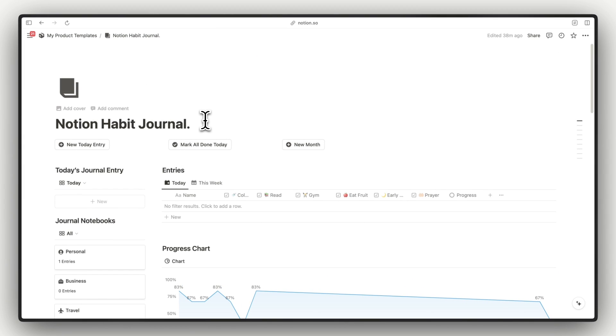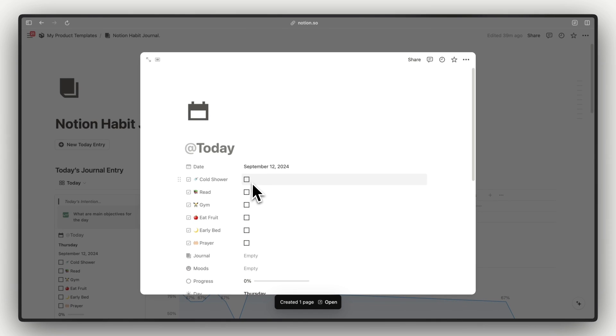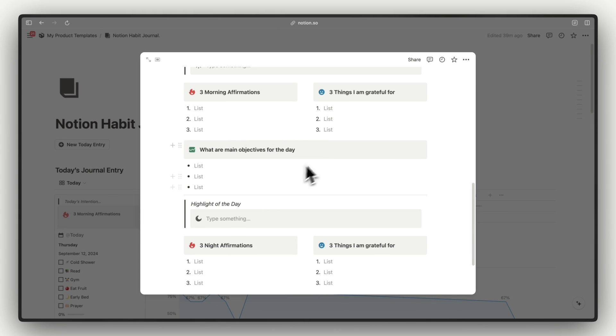Now let's head over and create a new entry for our habit tracker. Every day that you come here inside the Notion habit journal, you just have to click on the 'New Today Entries' button. Clicking it will automatically add a new entry with today's date. You will see all of your habits right here.